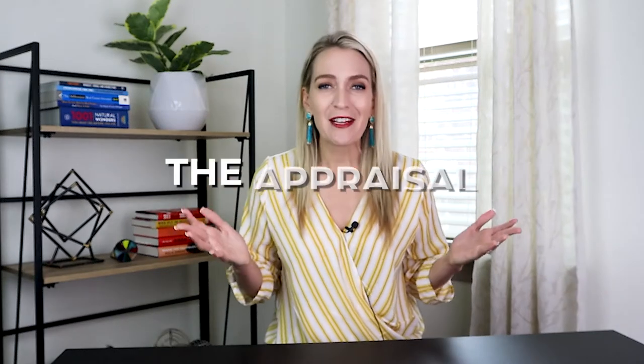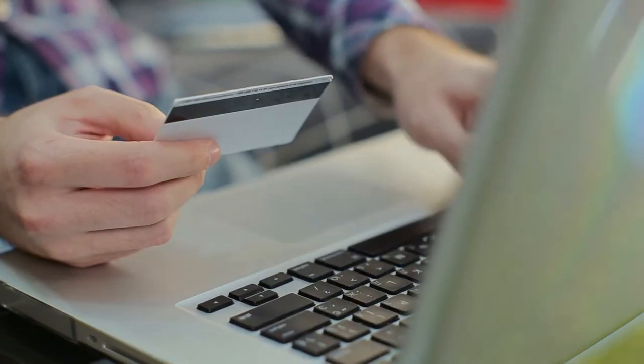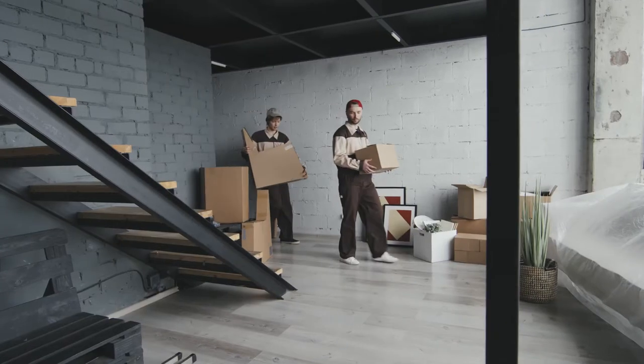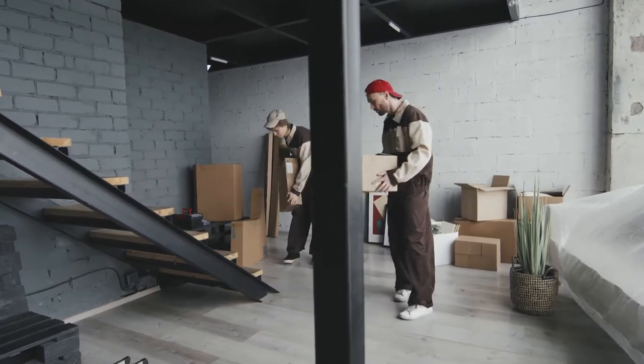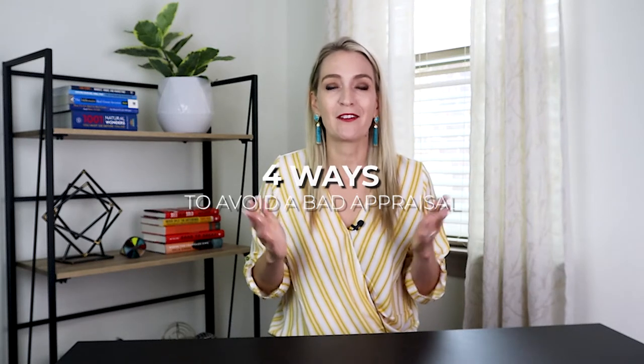You want to know what I think is the most stressful part of any real estate transaction? It's the appraisal, because it happens at the very end. After you are already fully invested and excited about making a purchase, you've already got movers lined up, you've already gone through all the hassle of getting your loan approved, inspections done — then the appraisal happens and it can make or break the entire deal. In this episode of Selling with Shannon, I'm going to talk about four ways that we proactively avoid a bad appraisal in the first place.